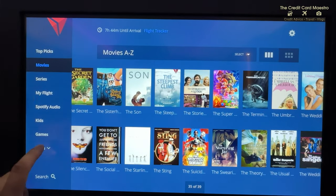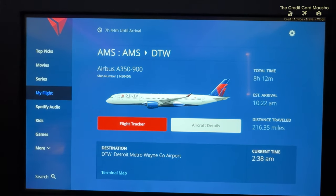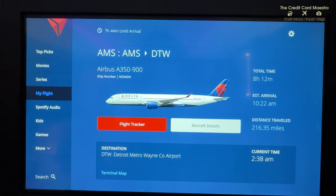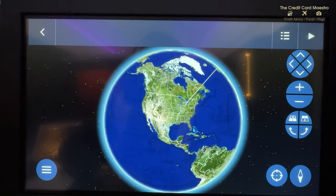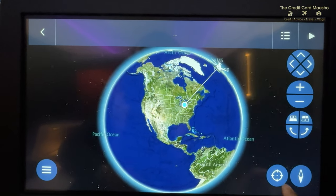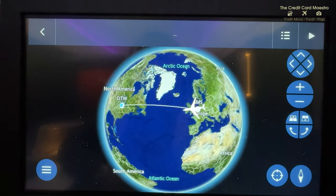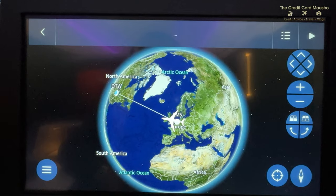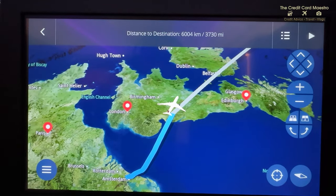One thing I always love to do when flying is see my flight route. This is the A350-900, so I'm clicking on the flight tracker. On Delta, it gives you a map of where you are and where you're going. I'm all the way in Amsterdam in Europe, flying over the Atlantic Ocean headed to Detroit, with about eight hours to get there.